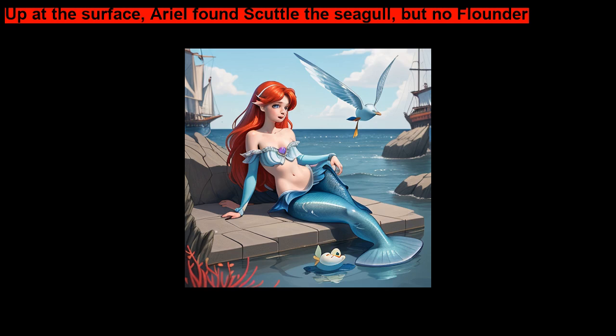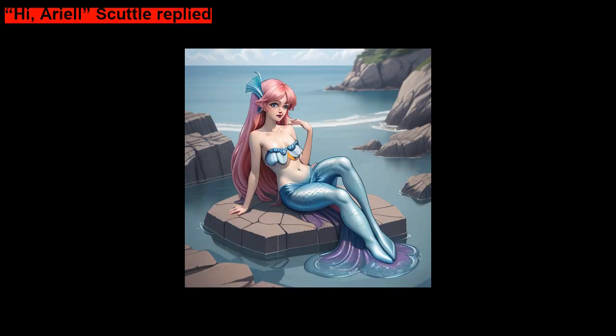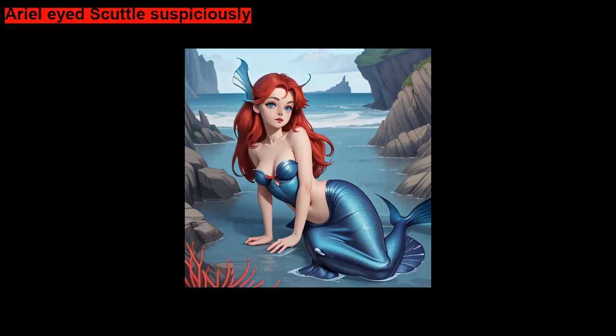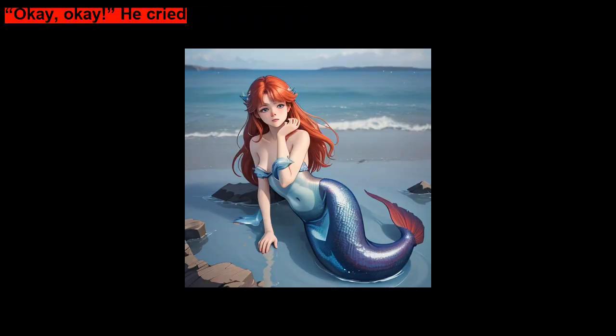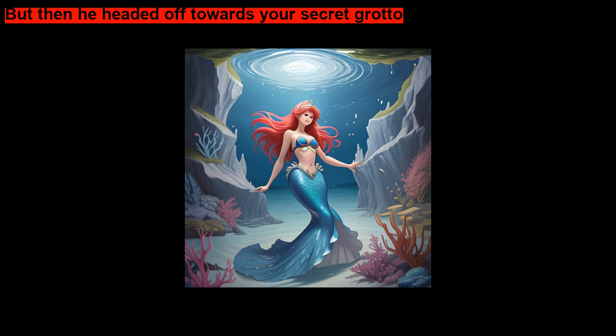Up at the surface, Ariel found Scuttle the seagull, but no Flounder. Hi, Scuttle, said Ariel. Hi, Ariel, Scuttle replied. I haven't seen Flounder. Ariel eyed Scuttle suspiciously. Hey, how did you know I was looking for him? Scuttle held up his wings in surrender. Okay, okay, he cried. You forced it out of me. He came by looking for a hiding place, but then he headed off towards your secret grotto.